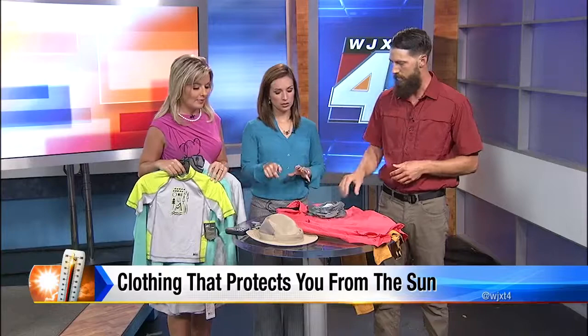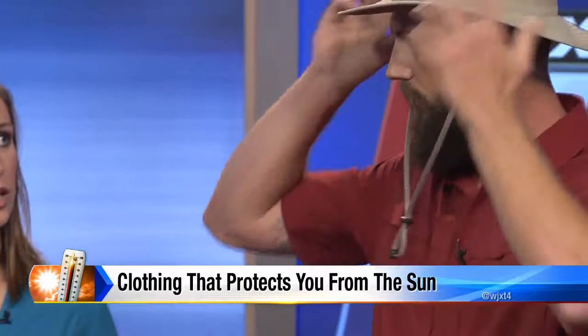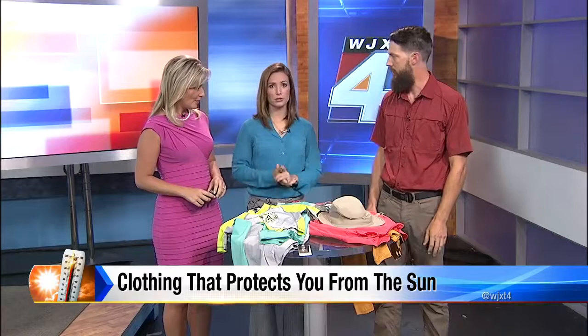The most important thing is the good old wide-brim hat. Cover the ears, cover the neck — some of them even have a little cape in the back. Really nice and kind of stylish. You'd be surprised: you can get sunburned on your ears. I've had it many times, even gotten blisters. Thank you so much for coming on. All of this is available at REI in the Town Center. If you missed any details, we'll be posting the entire segment to newsforjacks.com under the morning show tab.